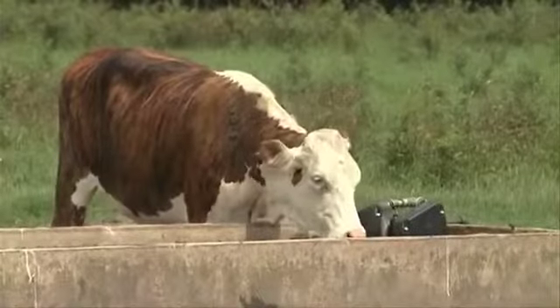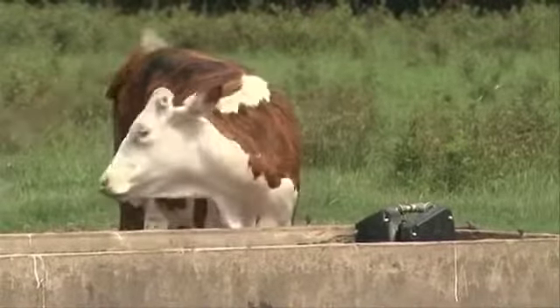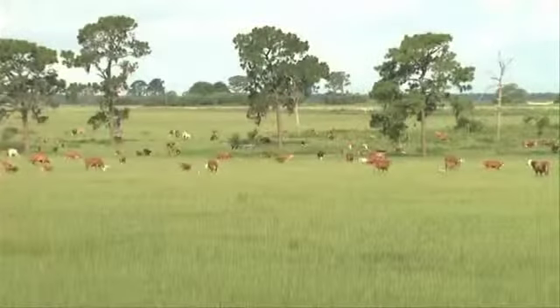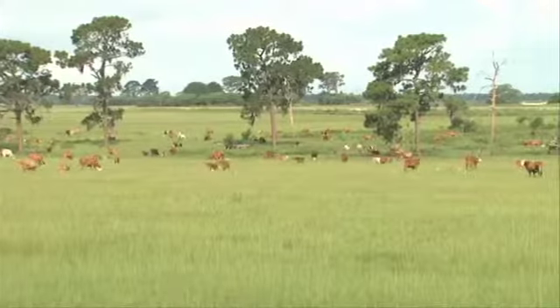We have one purebred herd of Herefords that we breed the Brahman bulls to, to get that F1 tiger stripe cattle which is so popular here in the Southeast. Circle Square Ranch raises 1,200 head of cattle on 9,000 acres of land.